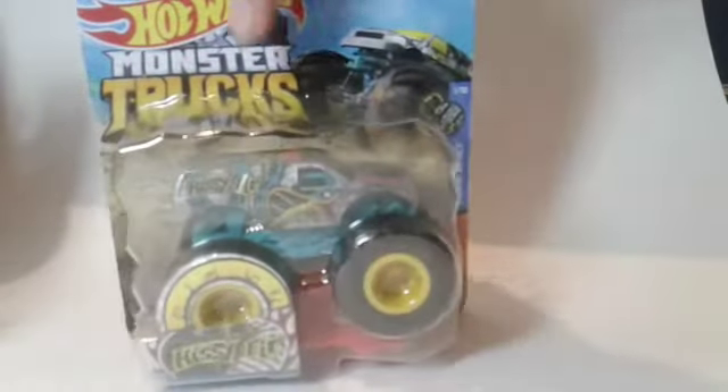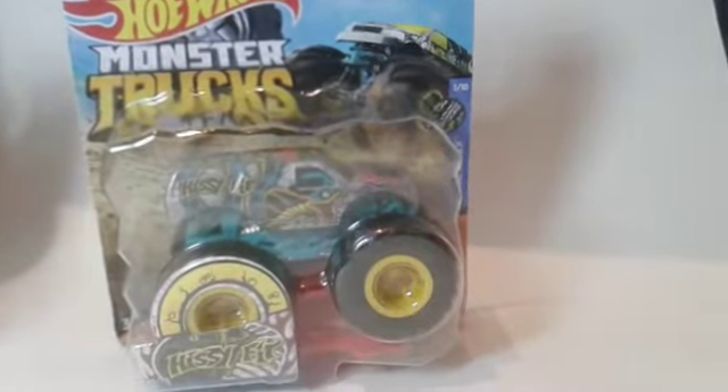Hey guys, welcome back to another video. Today we're gonna be unboxing three Hot Wheels Monster Trucks from the 2019 series — or 2018, I believe. I know these are very old but I still want to unbox them on the channel for you guys. We do have quite a few trucks to go through.